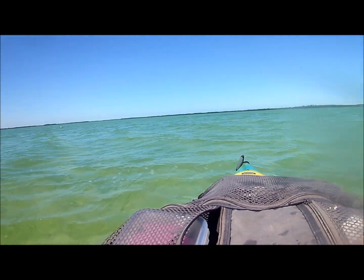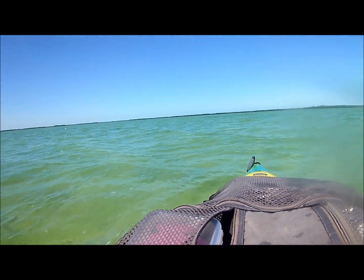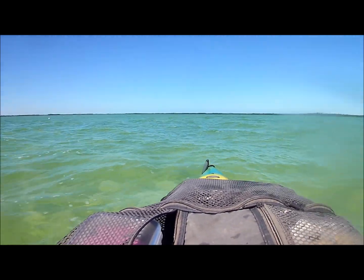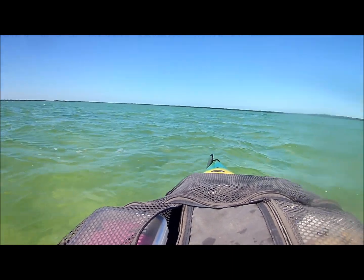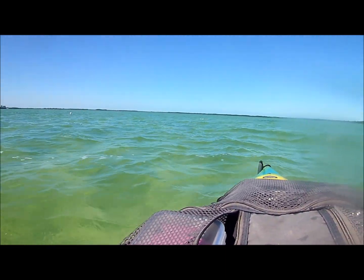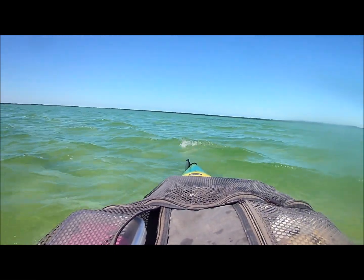Good morning. It's February 20th. We're at Five Mile Creek — just a few whitecaps. We were in Orlando for a week, and before that it was really windy, so there's not much February video coverage. So here it goes.